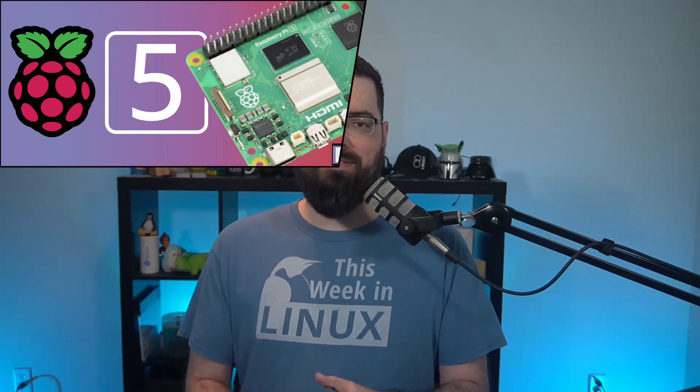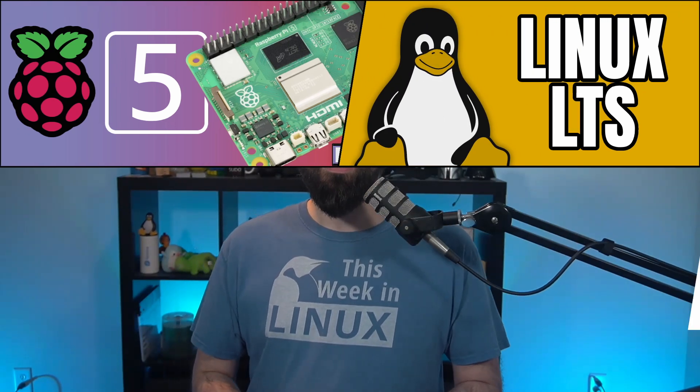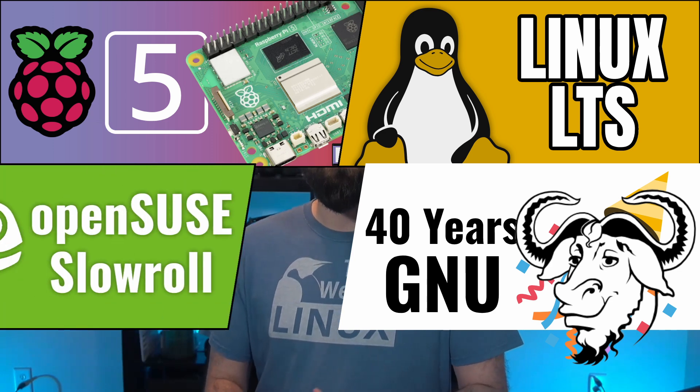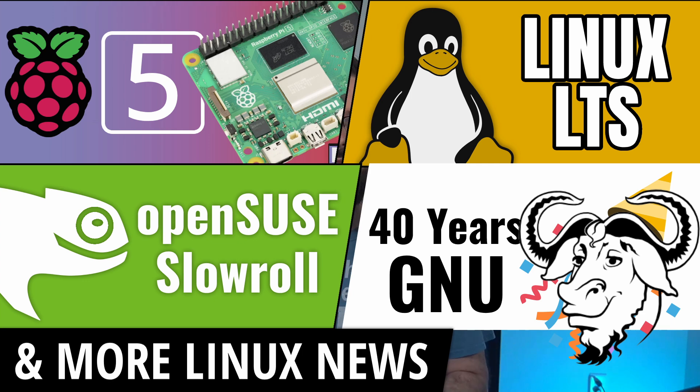Welcome to This Week in Linux. We've got another crazy amount of news this week. The Raspberry Pi 5 has been announced, some important changes to the Linux kernel were announced, and the GNU project celebrated a big milestone of a 40-year anniversary. Plus, we'll take a look at a new distro offering from OpenSUSE. All of this and so much more on this episode of This Week in Linux, your source for Linux news.